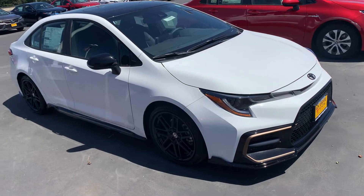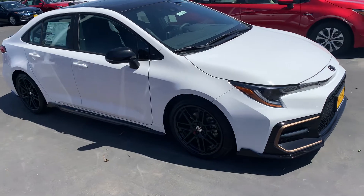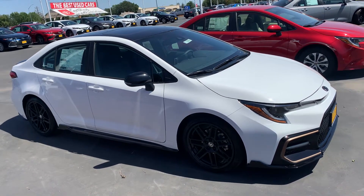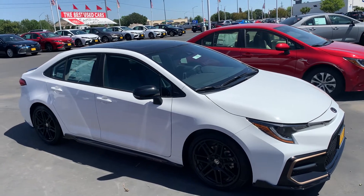Side rocker panels on there with the bronze bezel as well — this is what a thirty thousand dollar Corolla looks like. Midnight black metallic roof with the moon roof on it.